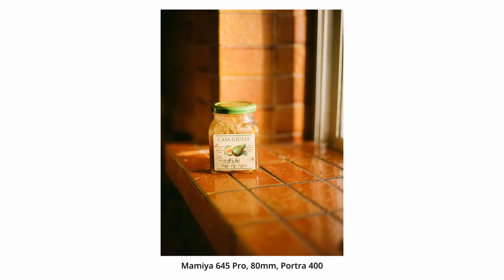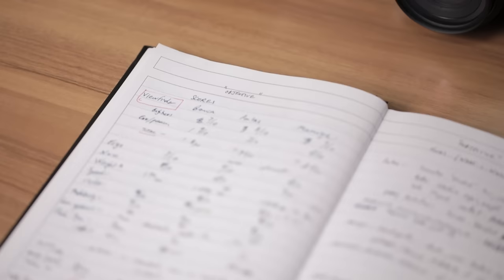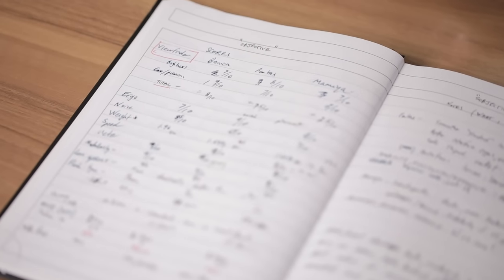Having used both cameras and shot a recreational roll or two, I was able to score the Mamiya against the Pentax 645N across various aspects such as ergonomics, viewfinder, meter, and price. I've tried to be as unbiased as possible, which is why I've done this scored section. So starting off, the first thing I want to look at is ease of use, beginning with the viewfinder.